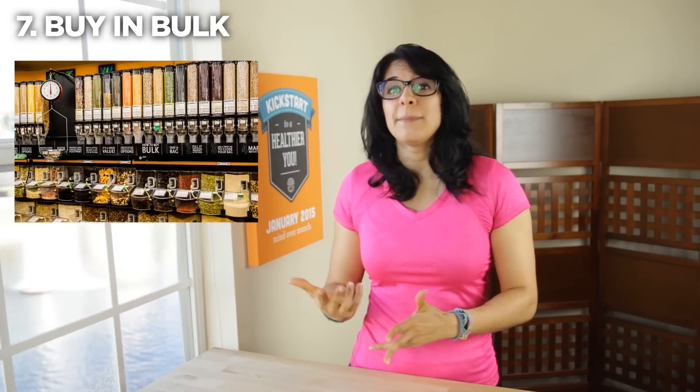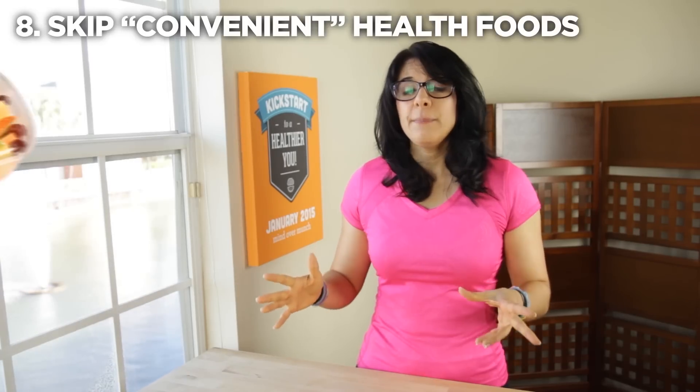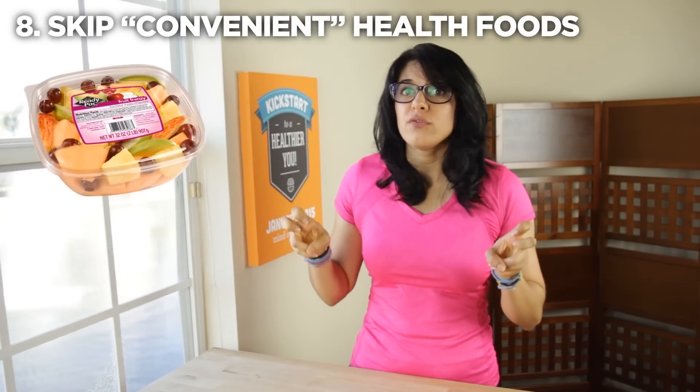Visit discount or club stores and buy in bulk when you can. You don't want to buy more than you'll use, but things like grains or beans that you can stock up on and save for a long time are a really good idea to purchase in advance. If there are generic or store brands, go for those — they are of equal quality to the name brands but are cheaper.